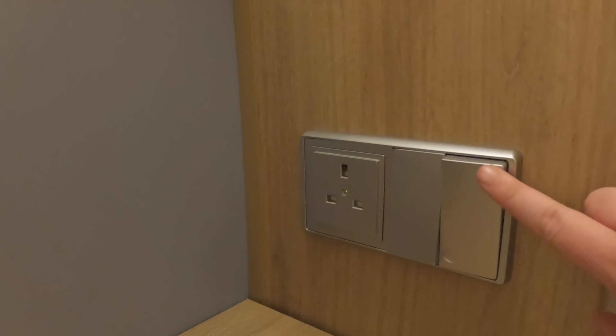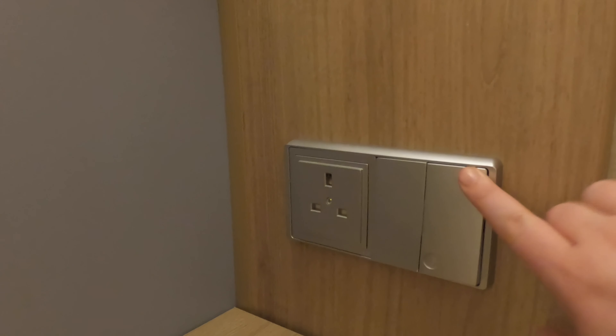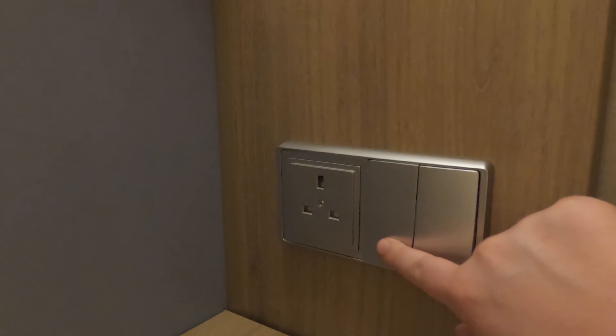I had a UK wall outlet on my side of the bed, but Amy did not have one. There were connections for USB underneath each of the lamps.